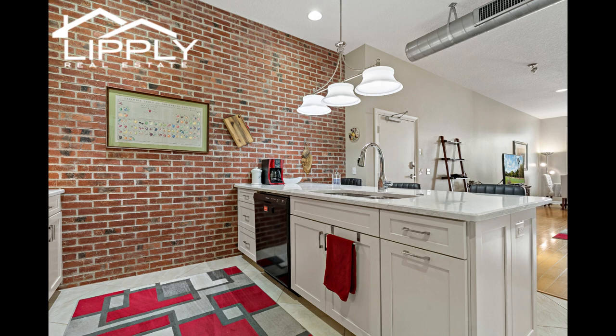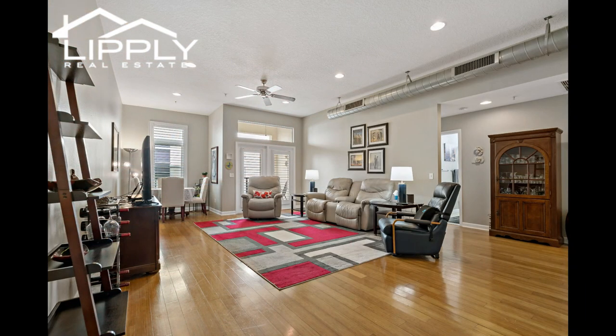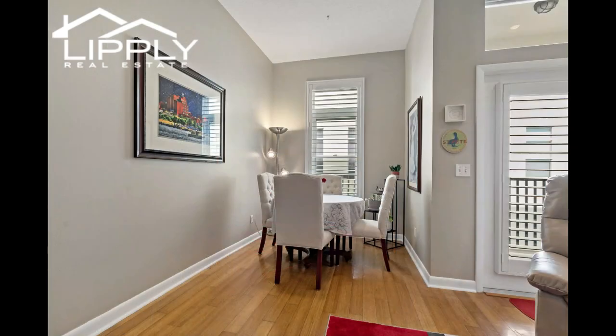The master bedroom is spacious, has a walk-in closet, and an updated master bath that is one to fall in love with. It features his and hers sinks and a separate stand-up shower.